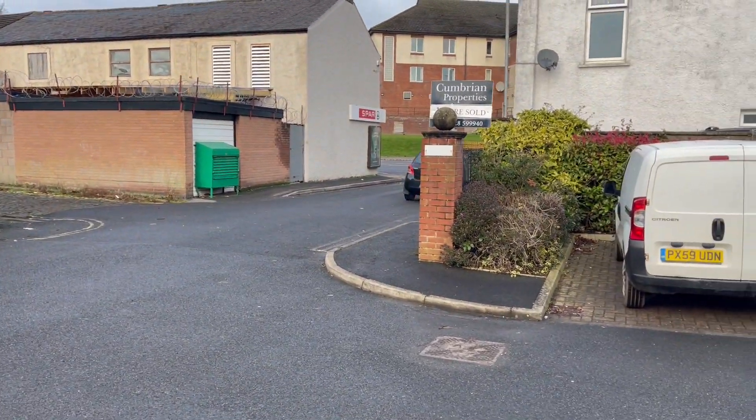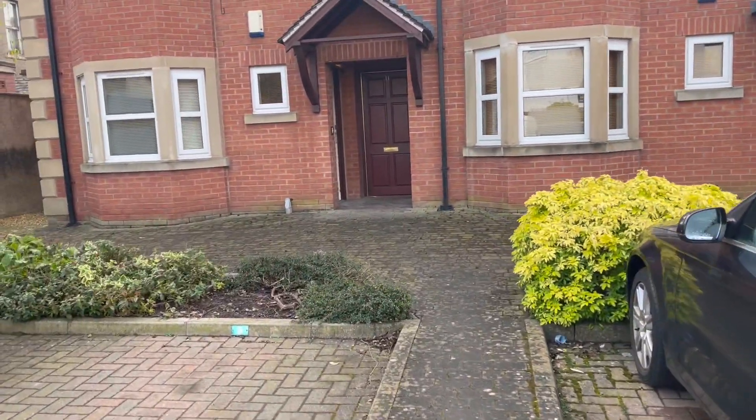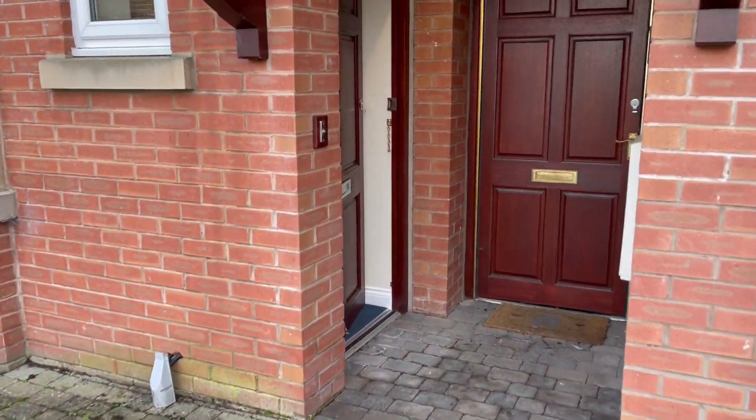The property is located no more than a two minute walk to the Cumberland Infirmary, which is just over the road in that direction. There's a handy little corner shop there with the Spa. This property has been renovated and brought into a highly presentable state ready for a tenant.